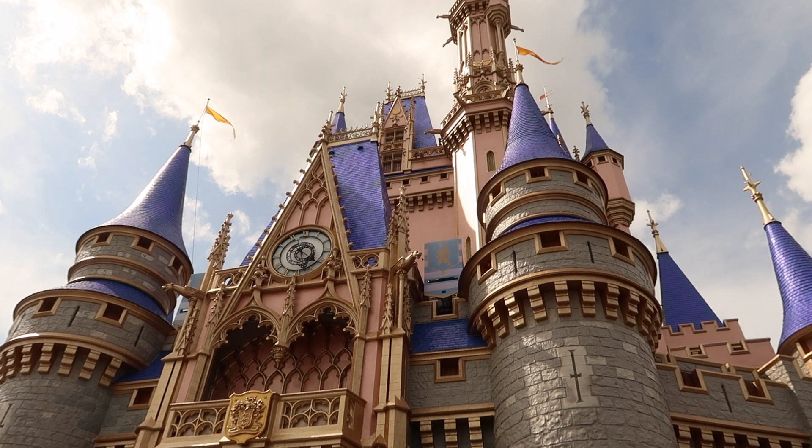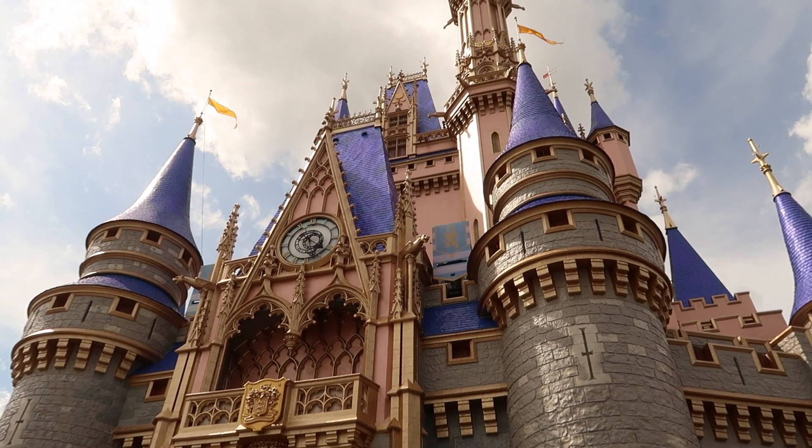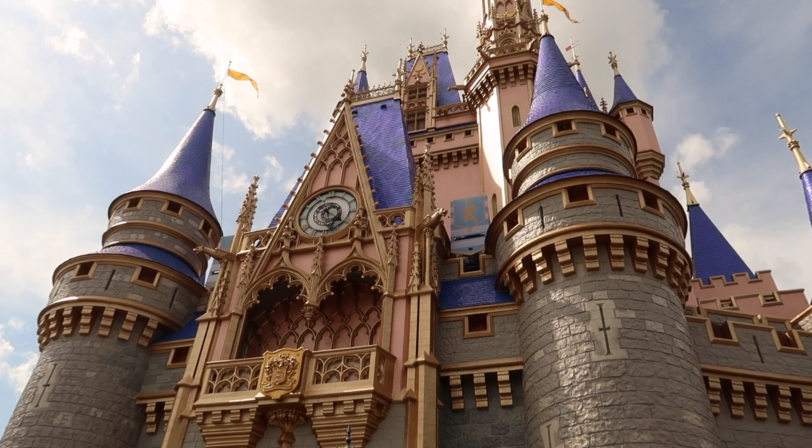Thought we would get an up-close look in front of the castle here with the clock and everything. I believe the clock face is a recreation of a world clock that's in — I think it's Prague — I'd have to look it up.